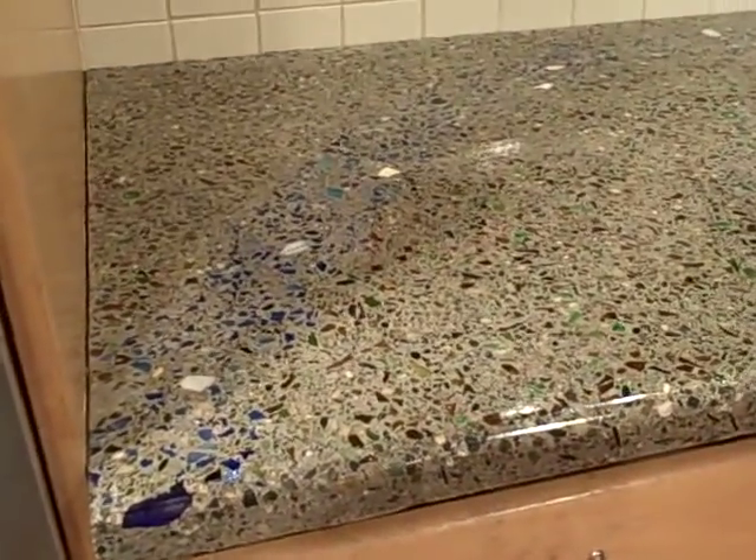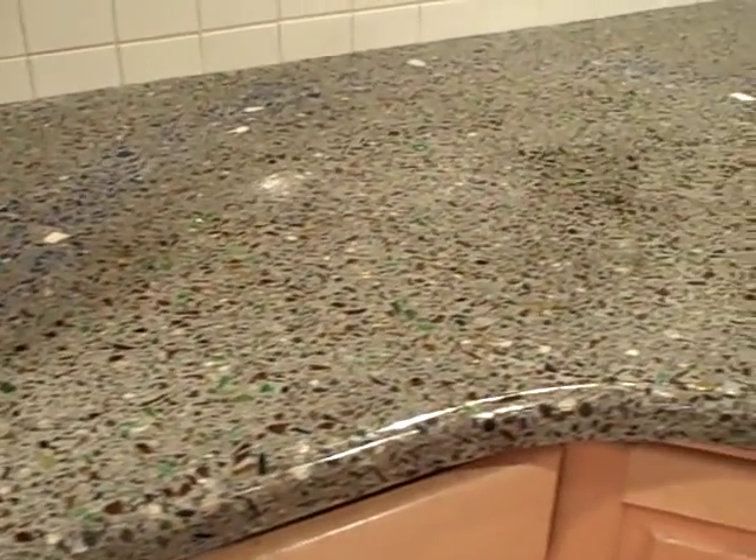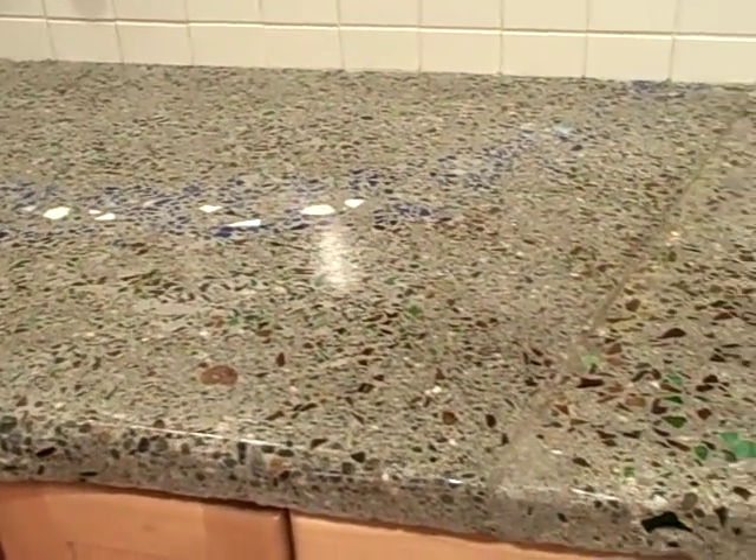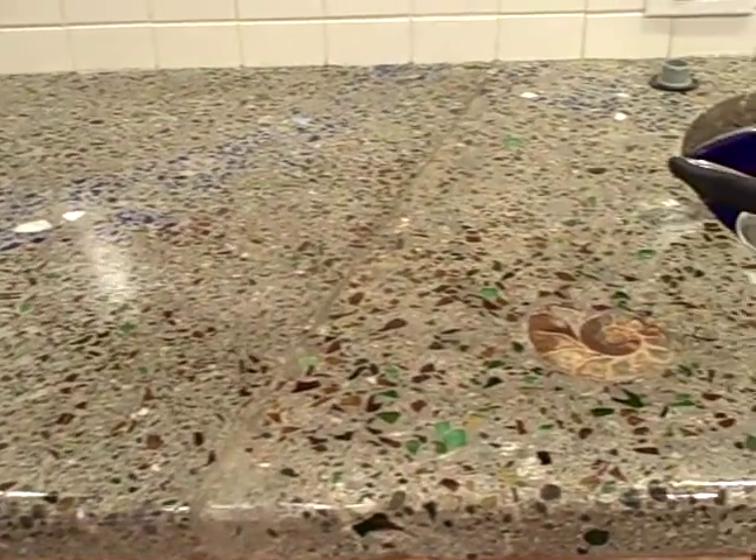We just put a coat of sealer on this a couple of hours ago, it's dry, but the plumbing is not back in place on the sink — when we get there, you'll see that.